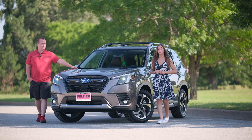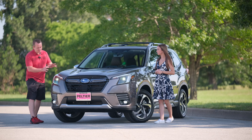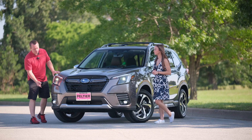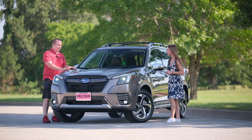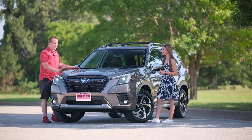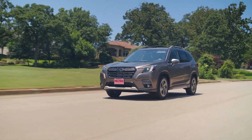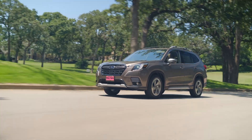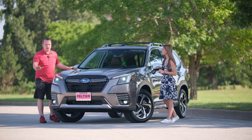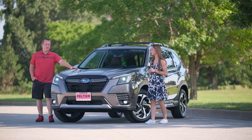This is the 2024 Subaru Forester Touring, which is the highest trim available. The Touring comes with LED projector headlights, fog lights, blacked-out grille, alloy wheels, and this color is Brilliant Metallic Bronze. If you like this body style, this is the last year you can get it, because in 2025 the new Forester is going to be completely revised.